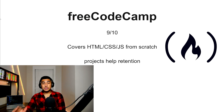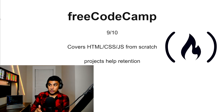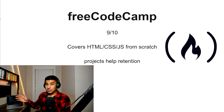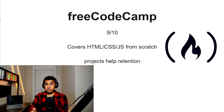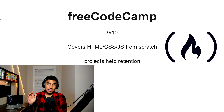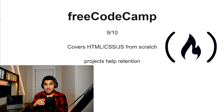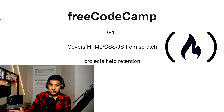FreeCodeCamp, 9 out of 10. This one is extremely comprehensive. It goes from the basics of HTML, CSS, and JavaScript all the way to end goal or getting hired, and there are a lot of projects in between to keep retention and make sure you're learning in the process. It's not as polished as some others on the list, but because it is free, I give it a 9 out of 10. Anyone who wants to get into coding and doesn't have money to pay for it — this is a great resource to start with.